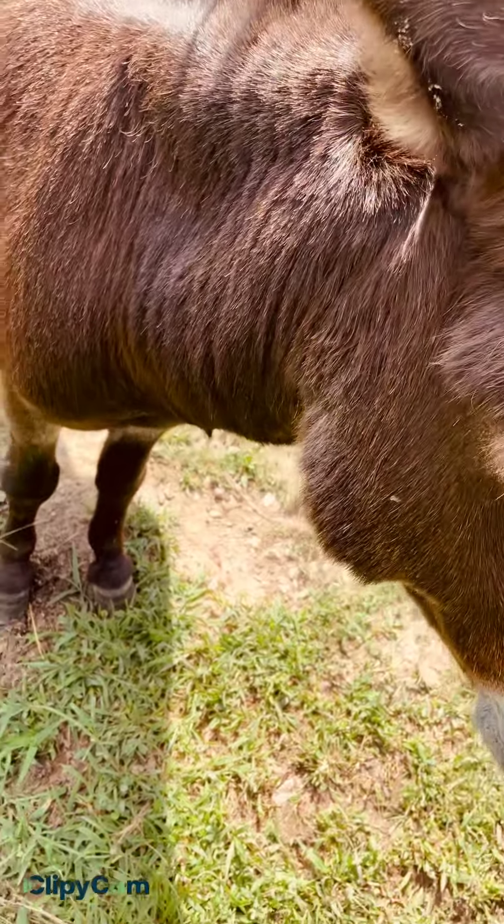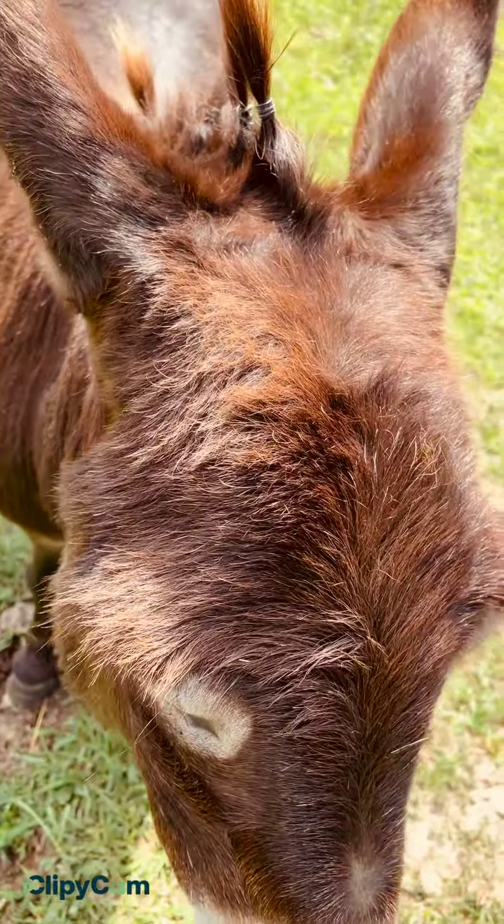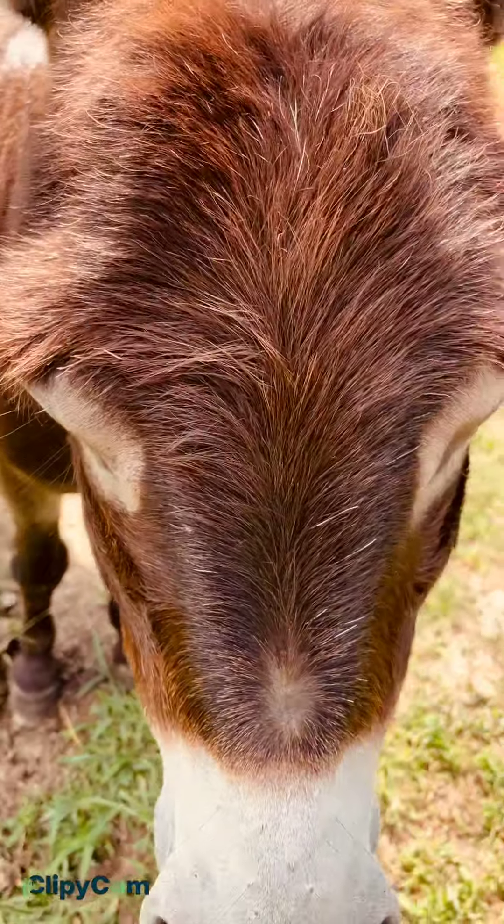Just look how cute that is. It looks like a little pigtail sticking up. Ain't that right, Jimmy?